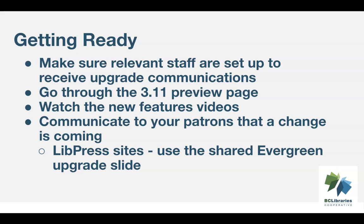If you haven't already, let your patrons know the upgrade is coming. If you're a LibPress library, there's a shared Evergreen upgrade slide available for your slideshow.